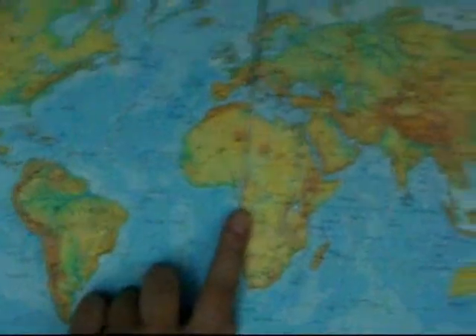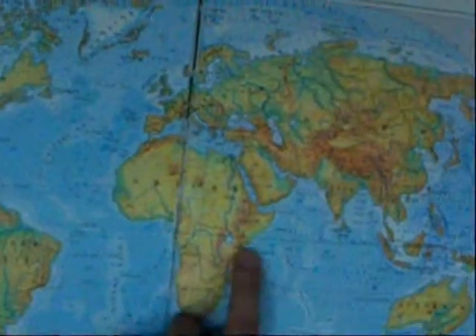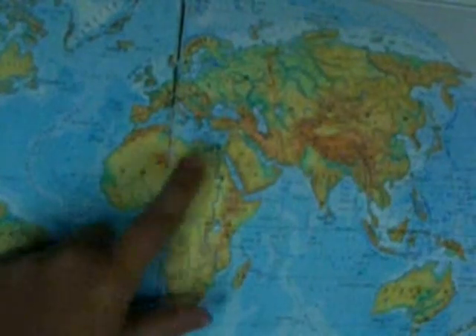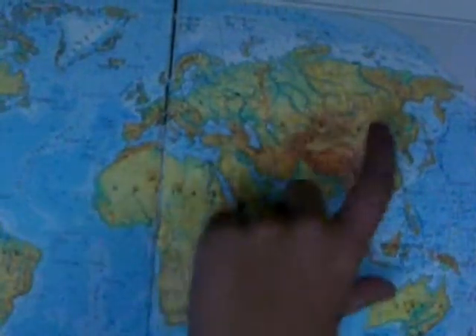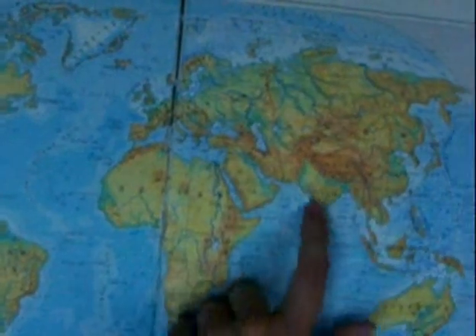Where did elephants originally come from? Well, elephants originally come from Africa. A long time ago, between Africa and India, there was a bridge. So the elephants moved from Africa to India. And now India is pushing itself into Asia, so Asia has all the elephants that come from there.